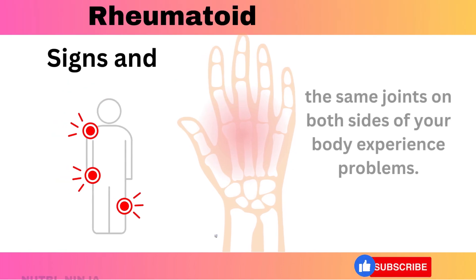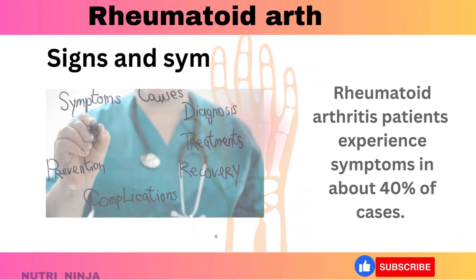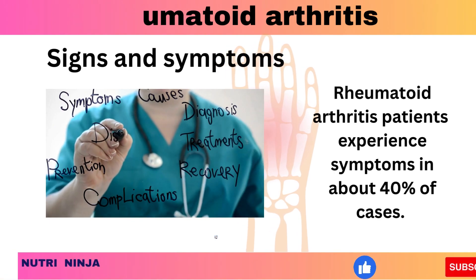Most of the time, the same joints on both sides of your body experience problems. Rheumatoid arthritis patients also experience non-joint signs and symptoms in about 40% of cases.